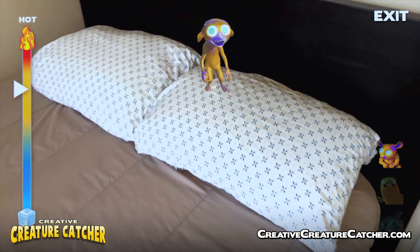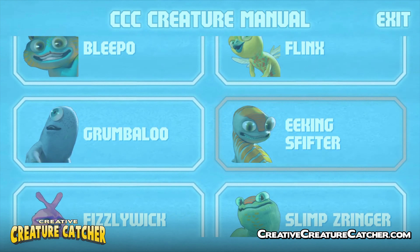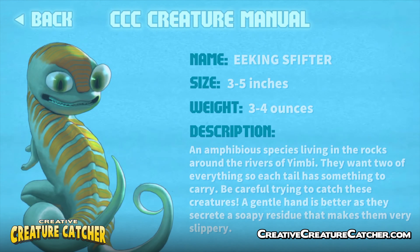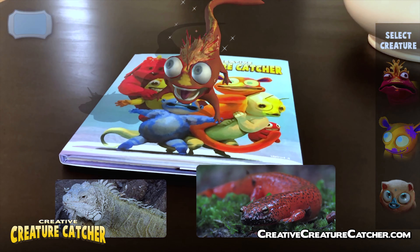Play Hide and Seek in full 3D by hiding creatures in your home. Learn all about the cute creatures in the CCC manual. New creatures will be added after you get the book and all updates are free.